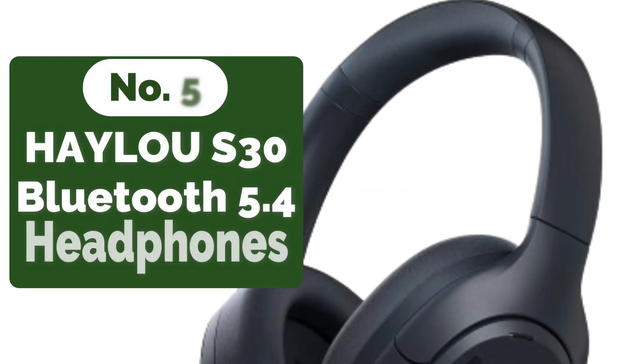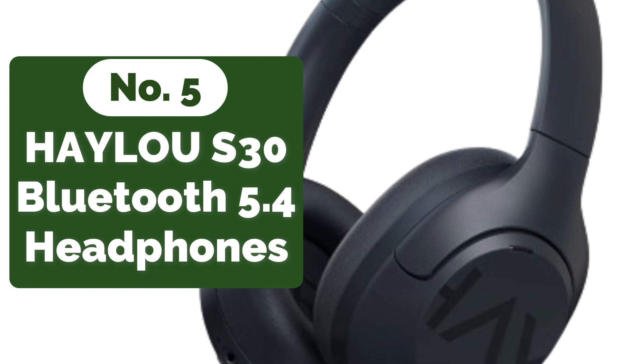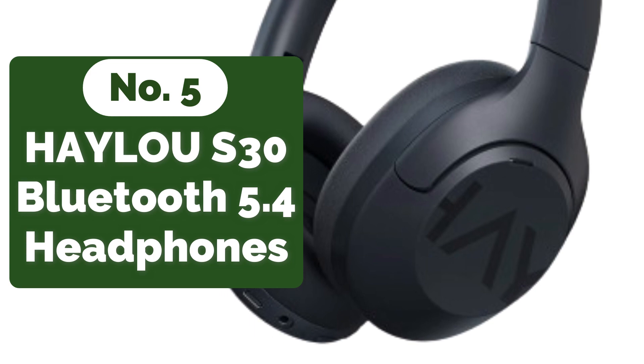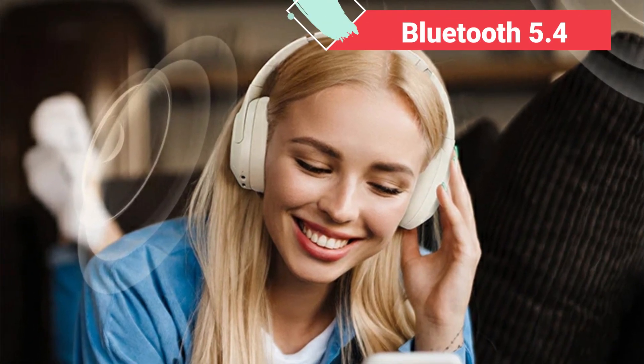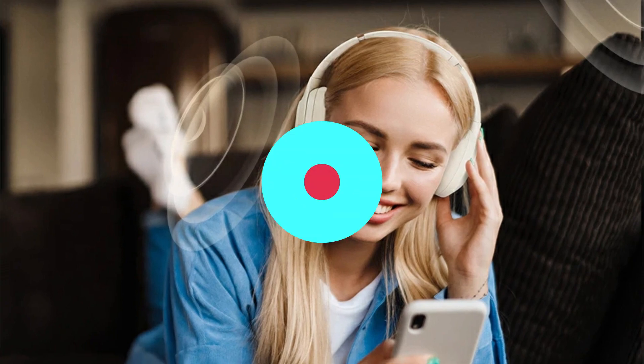At number 5 is the HALU S30 Wireless Bluetooth 5.4 Headphones. The HALU S30's 43dB adaptive noise-canceling technology immediately catches attention — through a combination of feed-forward and feedback microphones, background noise is effectively separated, allowing users to escape into their music without distractions. Bluetooth 5.4 protocol ensures a smooth and stable connection with minimal latency, making it ideal for gaming or watching videos.